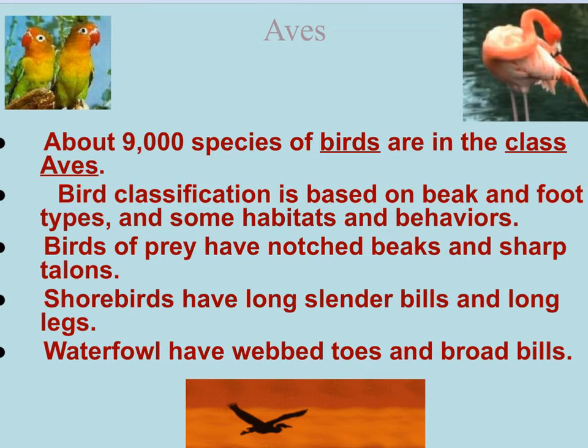Classification can be based on their feet and how they're located, habitat, behavior, or the shape of their beaks. Birds of prey have notched beaks and sharp talons - that's the claws on their feet. Shorebirds have long slender bills and long legs. Waterfowl have webbed toes like ducks and broadbills. A wide variety of organisms are classified as birds, each with adaptations for the niche where God placed them.